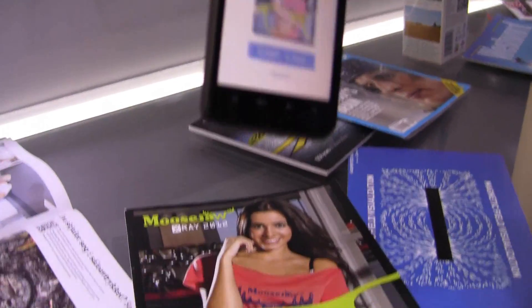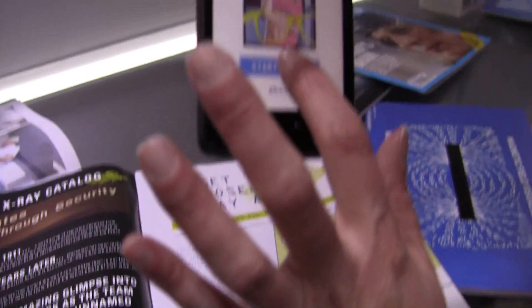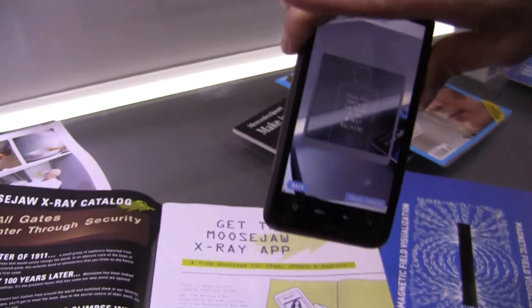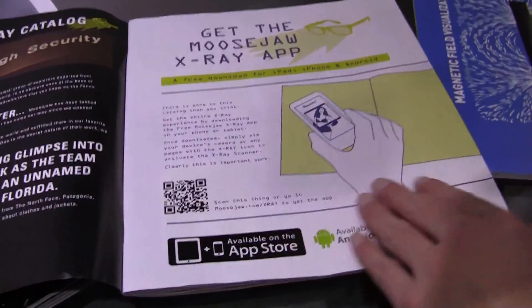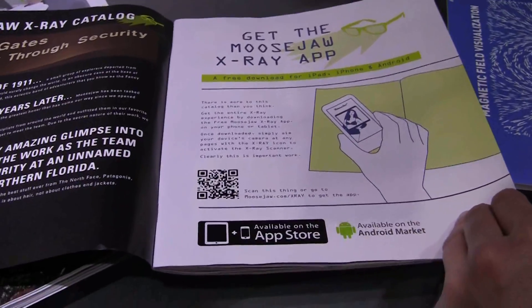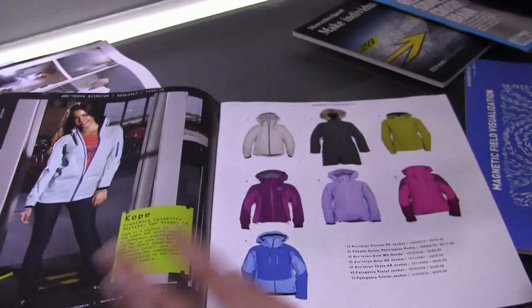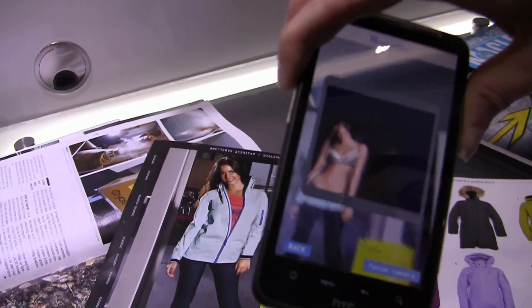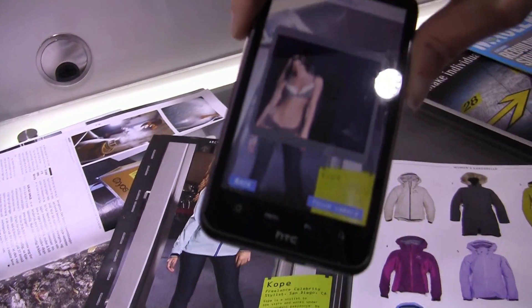This magazine is called Moose Jaw, and it is a company that sells outerwear. If you're going through this magazine, you'll see this print right here — it tells you how to download the app, available on Android or iOS. Then you can look at the models here, and it sees through their clothing.